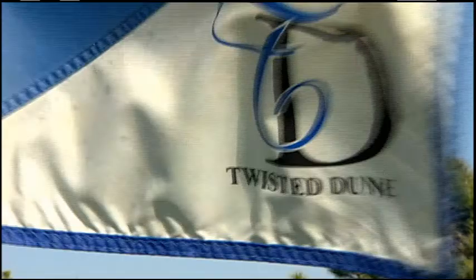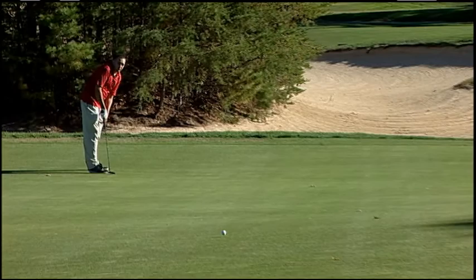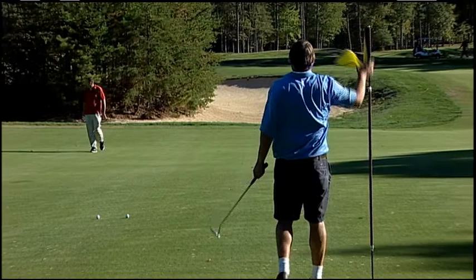Hi everyone, and welcome to Inside Golf presented by Susquehanna Bank and Wealth Management. I'm Ellen Kolodziej. For the past couple months here on Inside Golf, we've been highlighting spectacular golf courses in the greater Atlantic City area. Today, we're going to be showing you 16 of those courses and what makes each one of them so unique and so memorable. All that plus our Teed Off segment coming up next on Inside Golf.